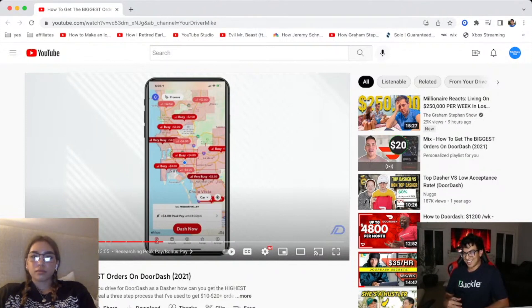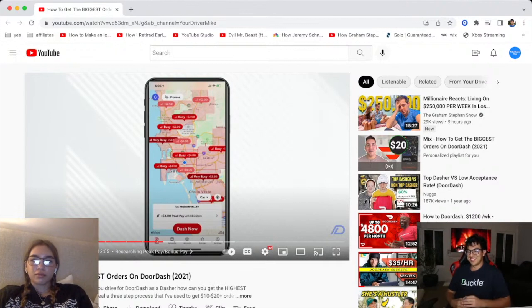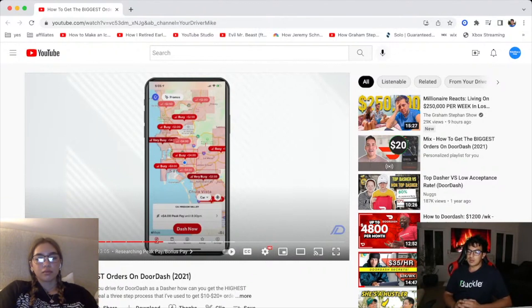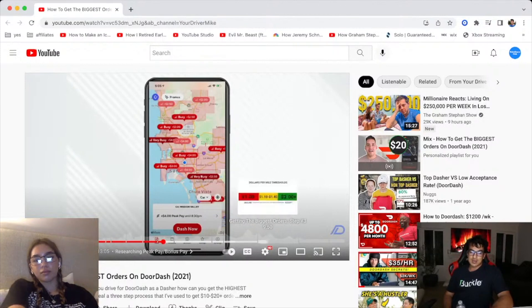Do people actually do that? Do you need three separate phones? You can be logged into all three apps on one phone — they're not going to know. But you really have to make sure they're all the same restaurant, or at least the same parking plaza. If you're going to three different restaurants, the food's going to get cold and it'll take way too long. So that's just a little bit of conversation on how to get the biggest orders and a little hack as well.